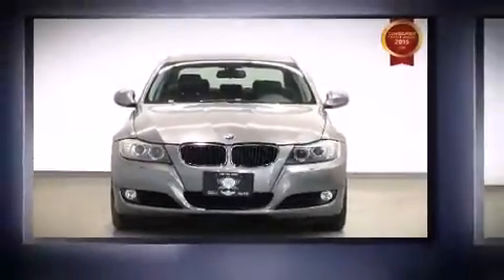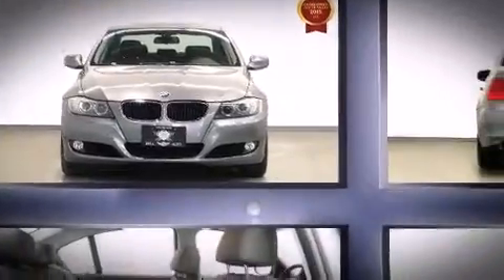Step into the 2009 BMW 328i. This four-door, five-passenger sedan still has less than 120,000 kilometers.